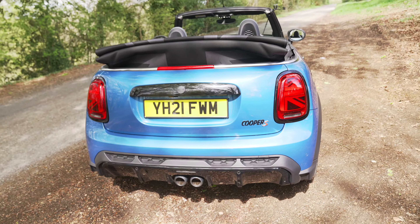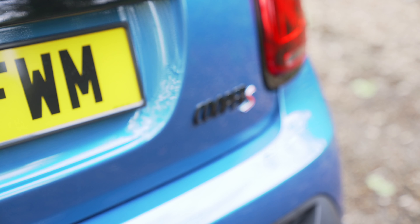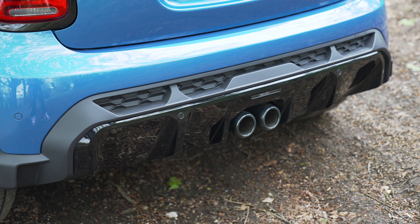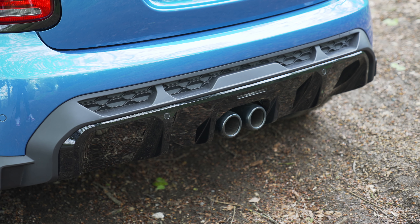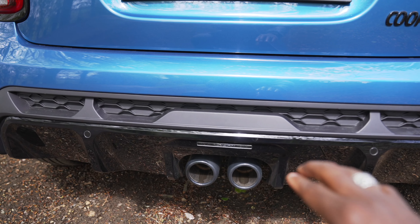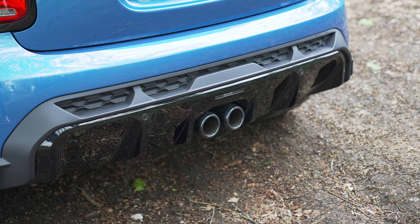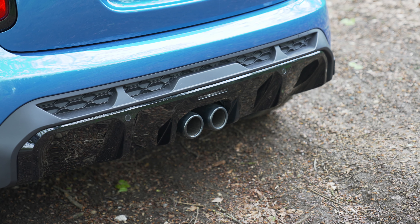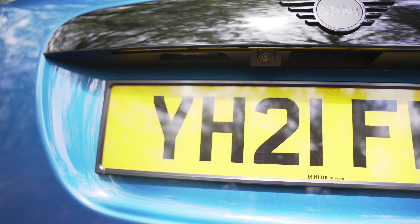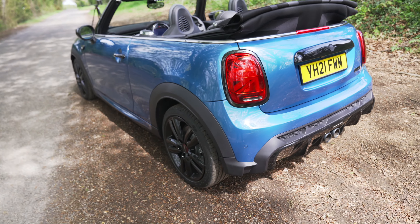Moving to the back of the car, it looks really nice. You've got the Union Jack brake light system on the back, the Cooper S badge, and at the bottom the twin exhaust pipe plus a splitter which gives it that extra aggressive sporty look and maybe adds to performance. What's new here is the fog lights just above the twin exhaust pipe — MINI say it's the slimmest fog light on any production vehicle on the road. You've also got your parking distance control sensors and a rear camera for parking.